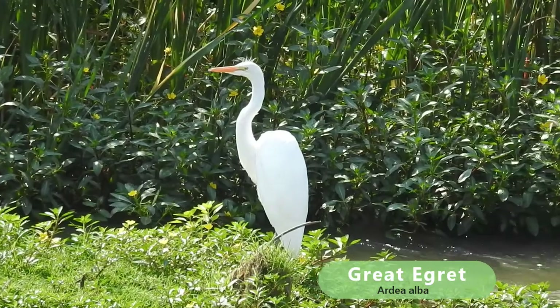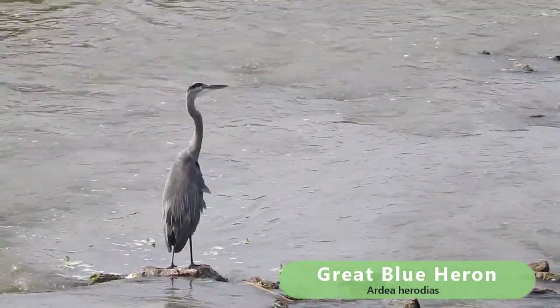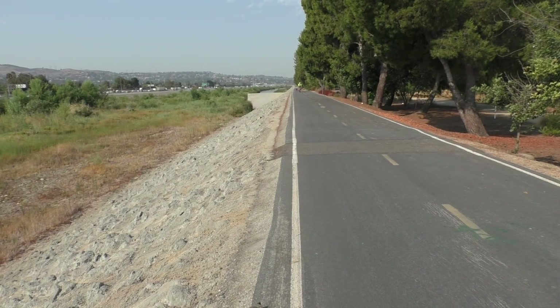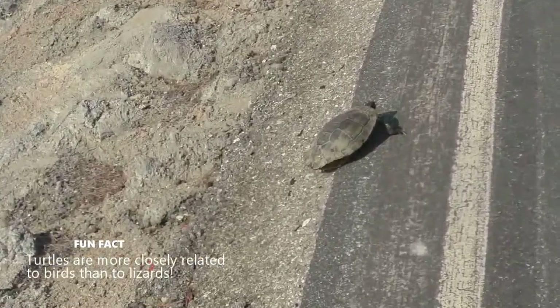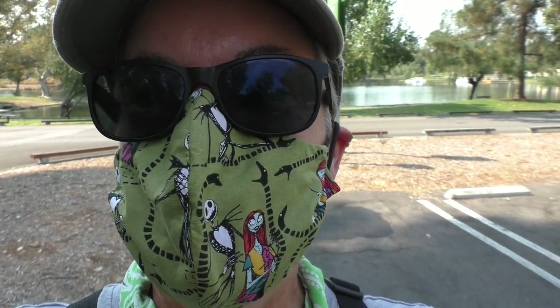Beautiful great egret. Beautiful great blue heron — they look like dinosaurs. Here come some of those really fast bikers I was telling you about. Look what I found on the side of the trail. I hope this has been a good introduction to finding birds — get outside and enjoy the outdoors.